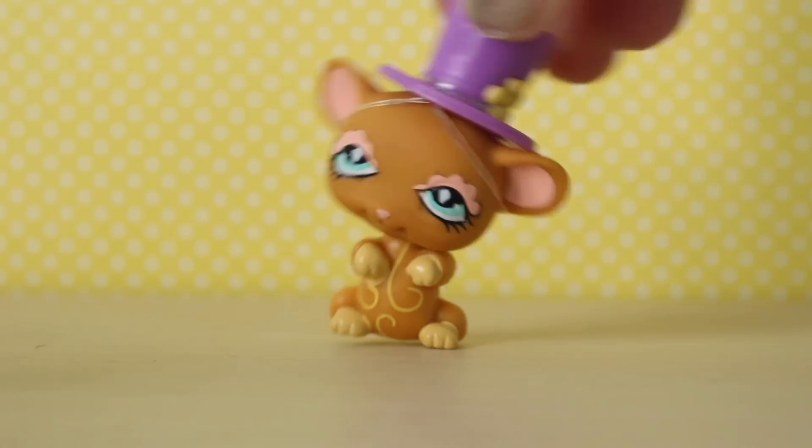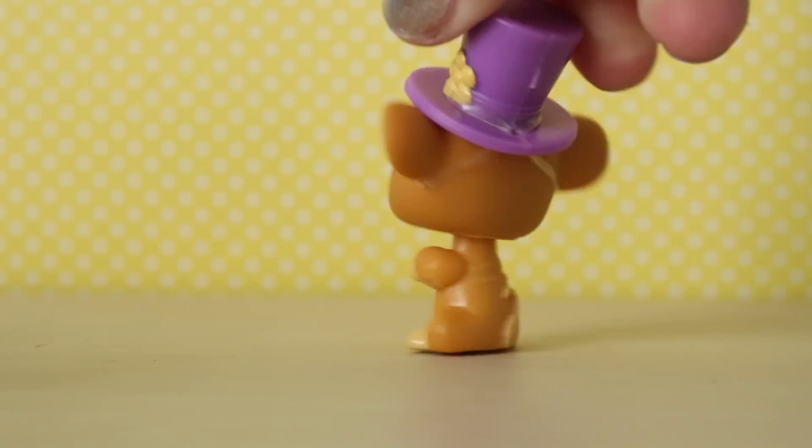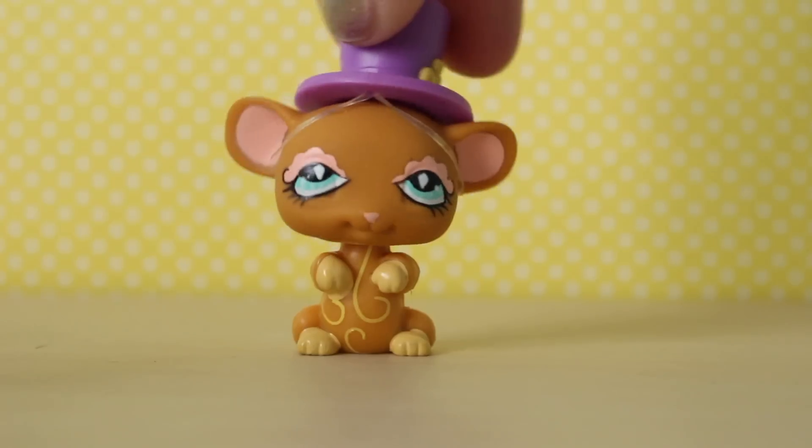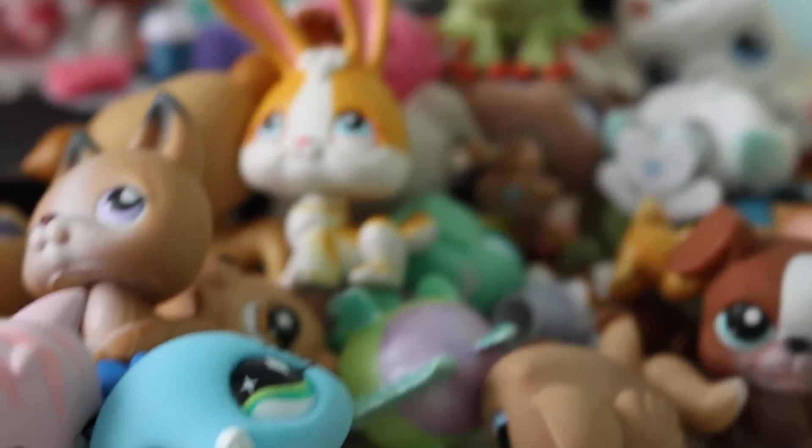And the last one — oh my gosh, his eyes are not okay, they're not the right shape. And he's wearing a little hat. I've always wanted one of those LPS hats, so I have one now and I'm very excited. These are all the LPS that I got. I'm going to count them very quickly.